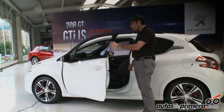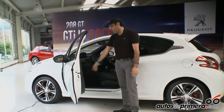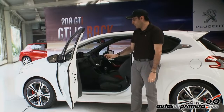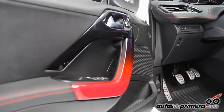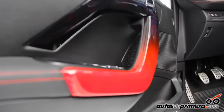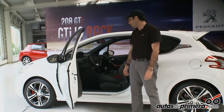También tenemos todo el tema interior. Podemos arrancar desde la puerta que tiene todas sus costuras en rojo, apoyabrazos en cuero. Y un detalle muy novedoso es que viene degradado en color de negro a rojo, que es una de las partes interesantes. Como vemos acá, dentro del carro, la mayoría de sus detalles son rojos.